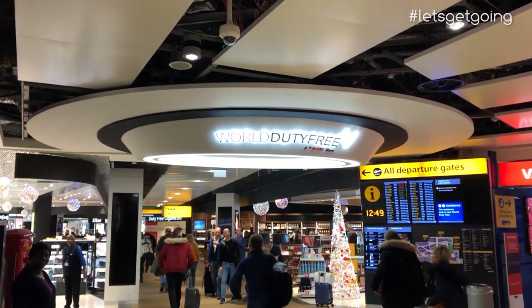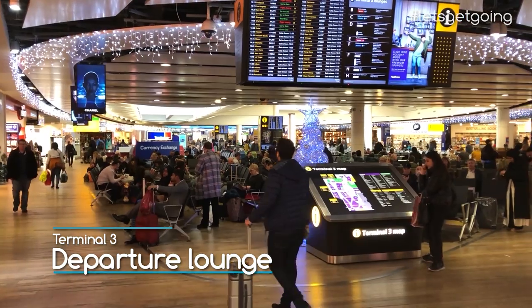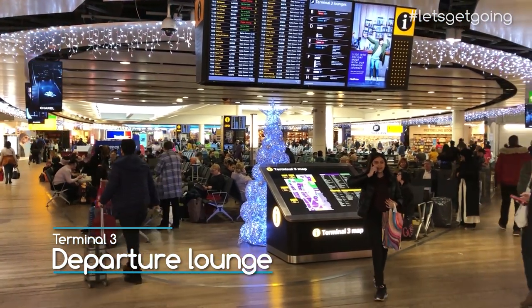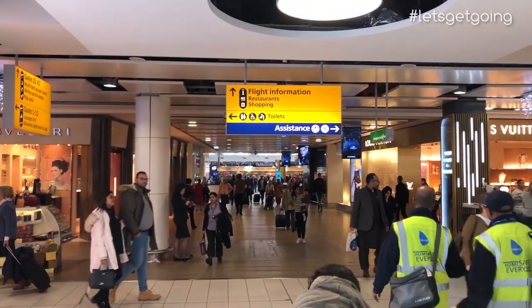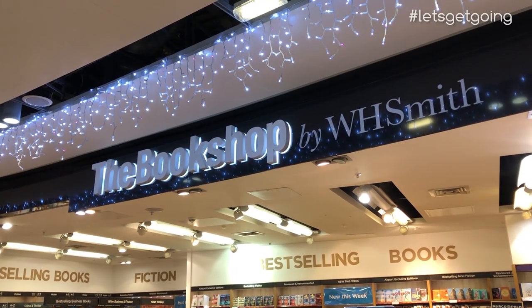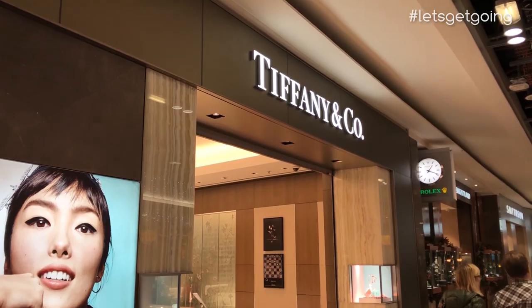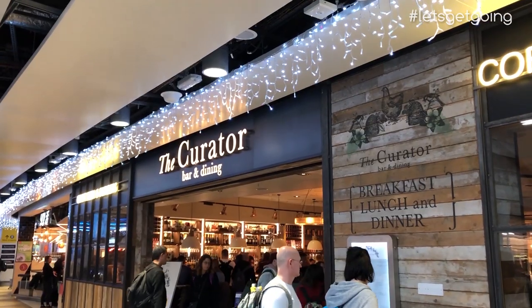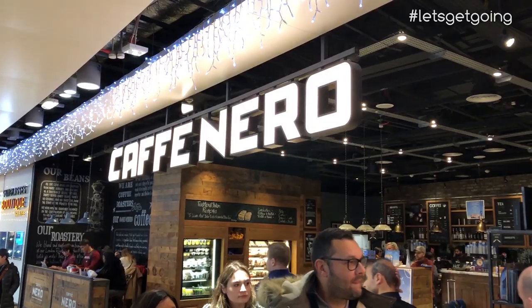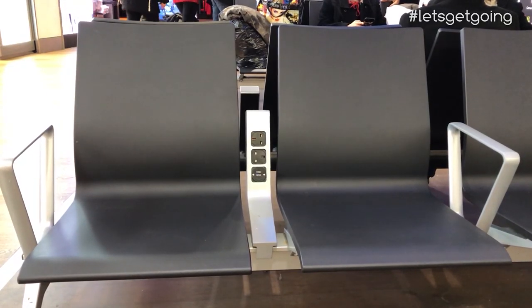After making my way through security and the standard maze of a duty-free shop, I reach the main departures area. And if you have money burning a hole in your pocket, you're well catered for here in Terminal 3 with a range of shops available. You could choose from a wide selection of products including mementos of your visit to London, right through to premium items from high-end brands. There's also a good selection of places to grab some food before take-off, and if like me you need to charge your devices while waiting, power is available in the seating areas.